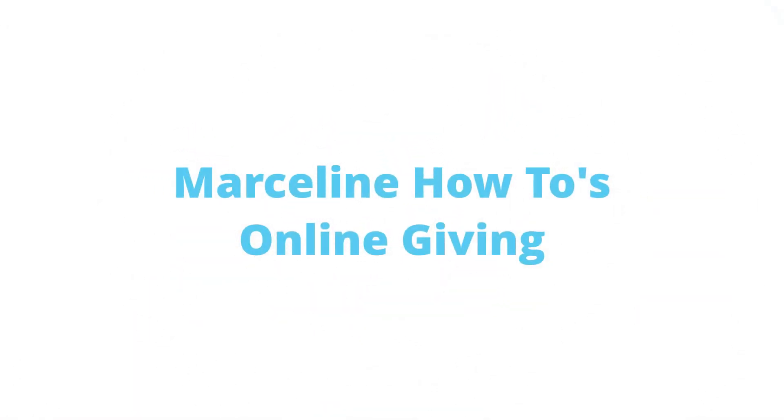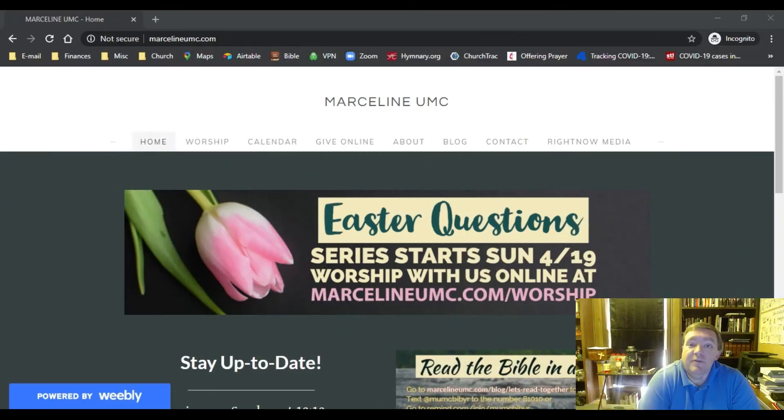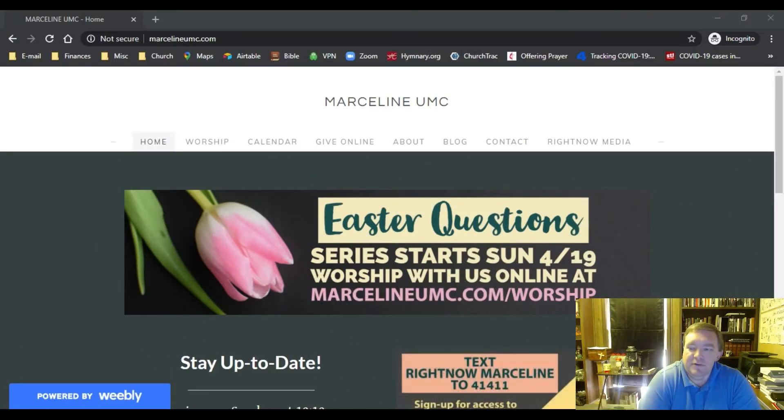Hello! This is going to be a short instructional video on how to make use of our online giving option that we have just gotten started up here as a church. I'm going to take you through an example of what this looks like and how that works.